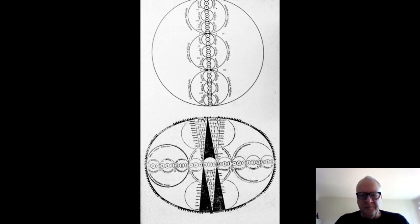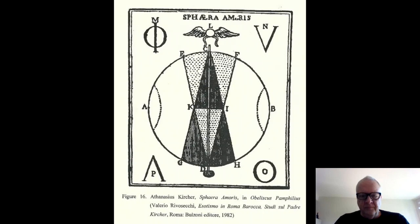I always recommend to people: if you're looking for a purpose in life or a project to devote your life to, translating these manuscripts by Kircher in the Vatican would be a good one. There's a similar diagram by Kircher in his Sphera Amoris, or Sphere of Love.